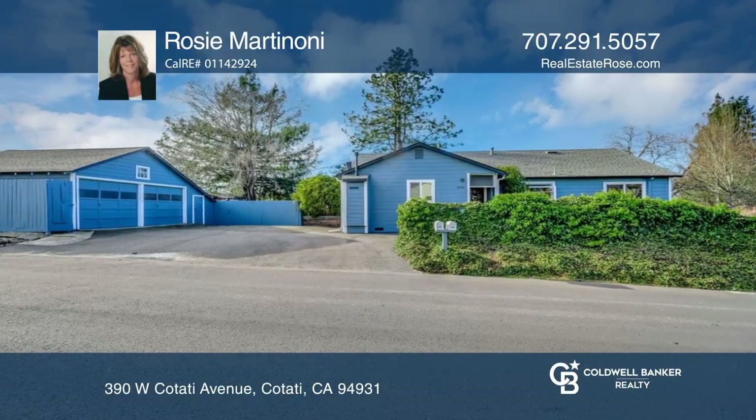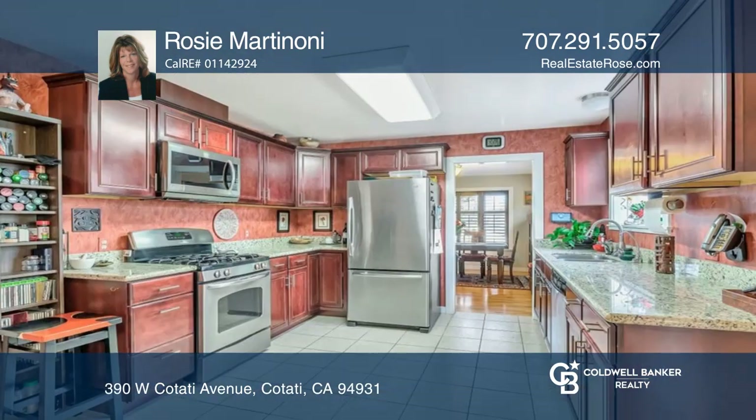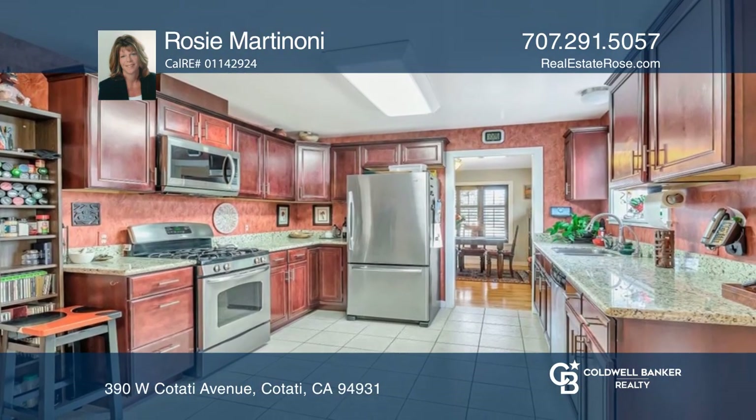Once you set foot on this special property, you won't want to leave. Warm and inviting, this single-level, three-bed, one-and-one-half-bath home is on approximately one-quarter of an acre.